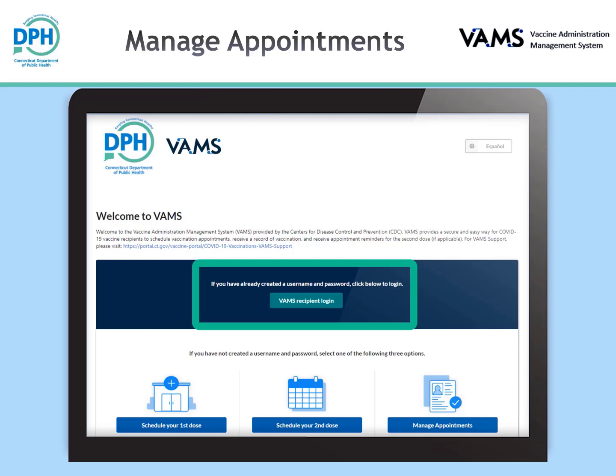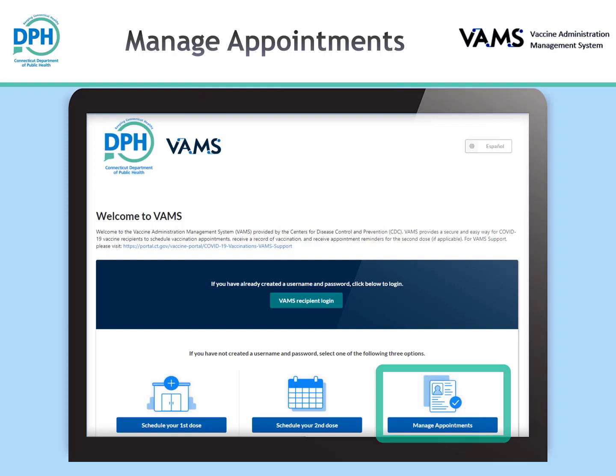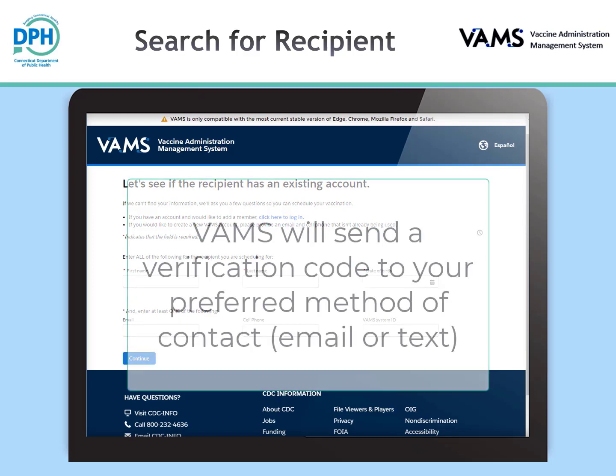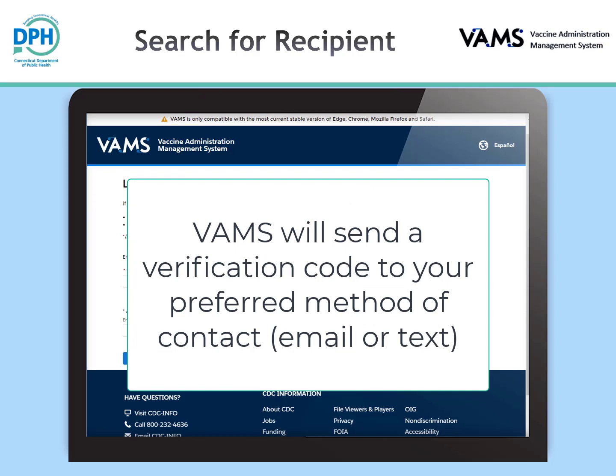If you created an account, you will click the VAMS recipient login button to log in to your account and manage your appointments. If you have created an appointment as a guest user in VAMS and need to manage your current appointment, you will click the 'manage appointments' button on the main VAMS page. You will enter your personal information including your preferred contact method and click continue. VAMS will send a verification code to your preferred contact method that must be entered before you can manage your appointments.